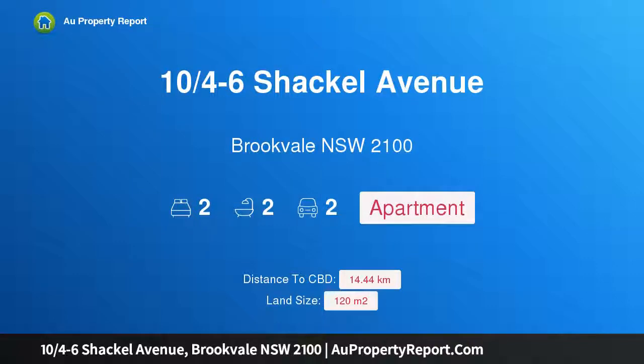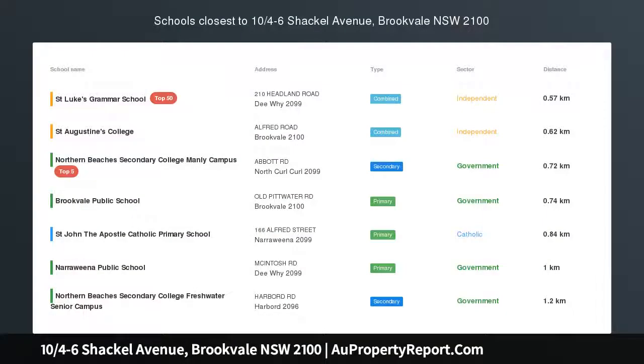Hi, I am glad to introduce property 10/4-6 Shackel Avenue, Brookvale, NSW 2100.